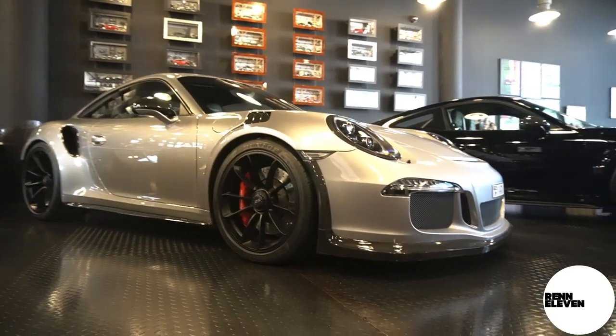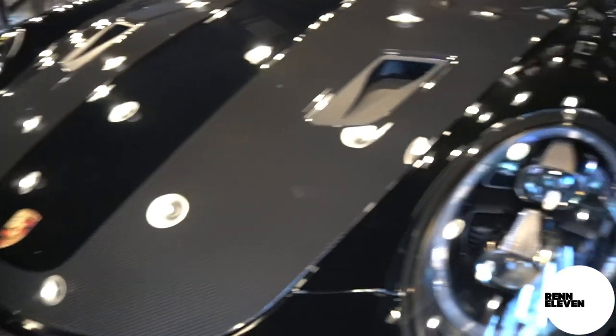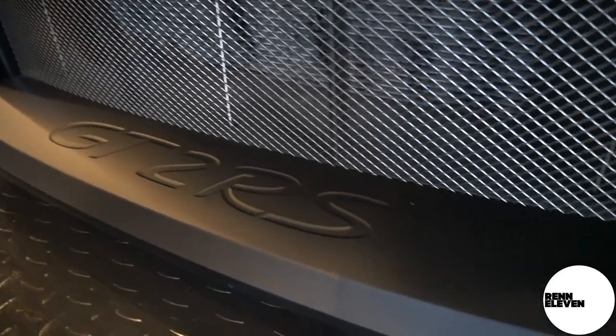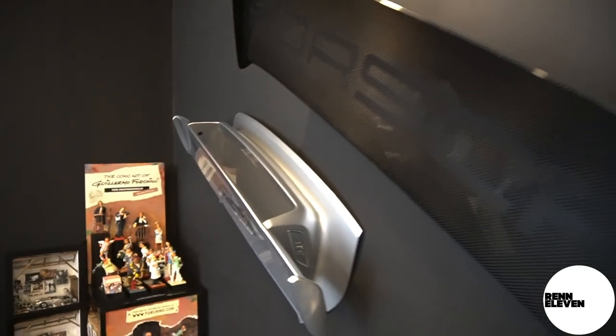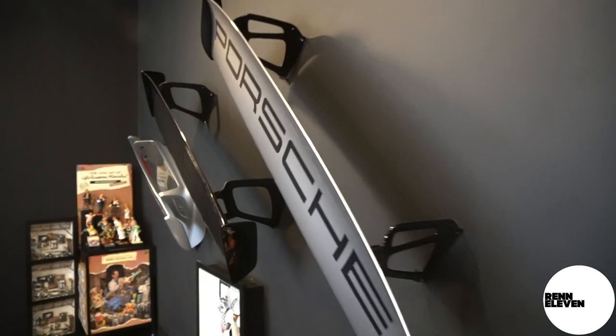Now, of course, this is a Porsche page, so I appreciate what we've seen so far are Ferraris. Well, let's just show you some of the special stuff the gentleman who owns this place actually owns. You're probably wondering why he doesn't have any wings on the GT2 or the GT3 RS. He believes that the cars look better without the wings. That's one side — let's look at the other side.